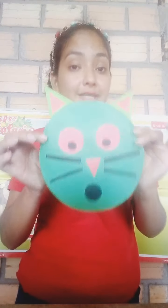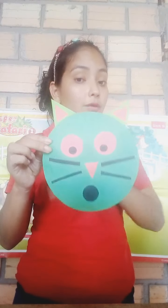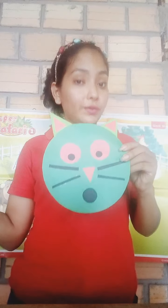Y luego van a hacer este gatito. Yes, you are going to do this cat, ok. Sí, chicos, con la ayuda de papito y mamita, ustedes también van a hacer sus gatitos. ¿Qué forma tiene nuestro gatito? Yes, la cabecita tiene la forma de un circle. También los ojitos y también la boquita. Sus orejitas y su naricita lo van a hacer de la forma de un triangle. Very good. Y luego ustedes me van a presentar su trabajo, ok. Very good, guys. See you next class.